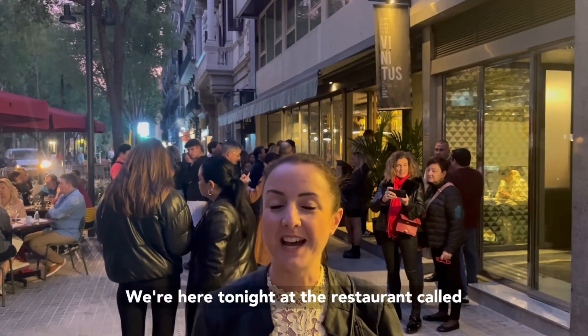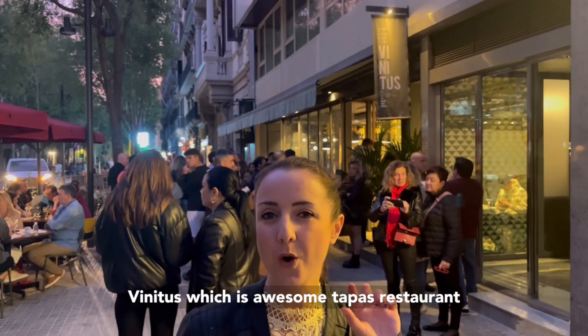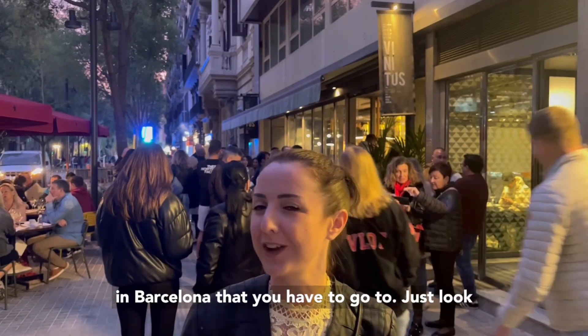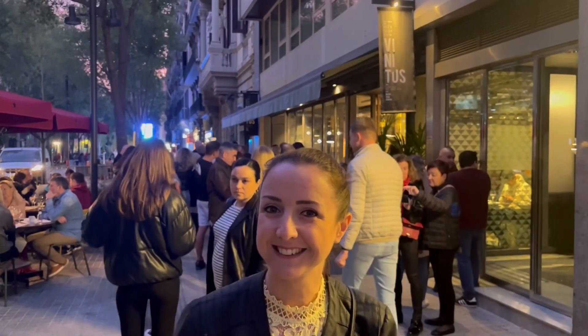We're here tonight at the restaurant called Vinitas, which is this awesome tapas house restaurant in Barcelona that you have to go to. Just look at what we're about to eat. Cheers!